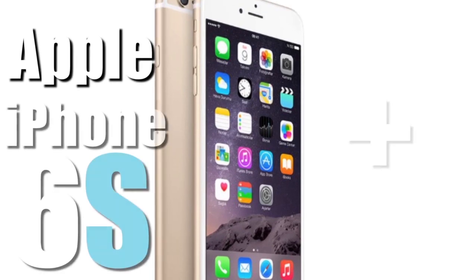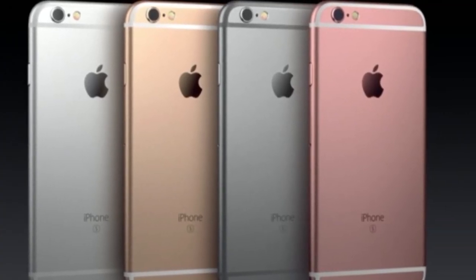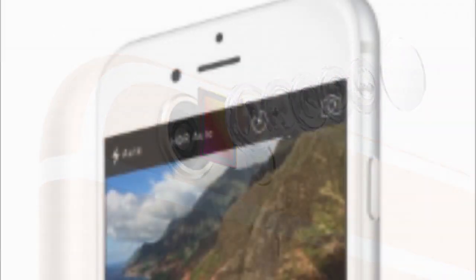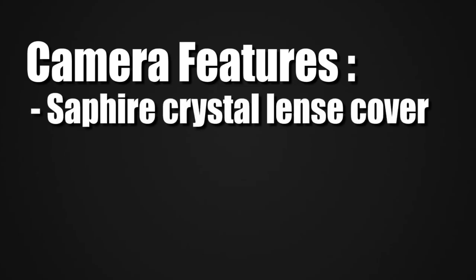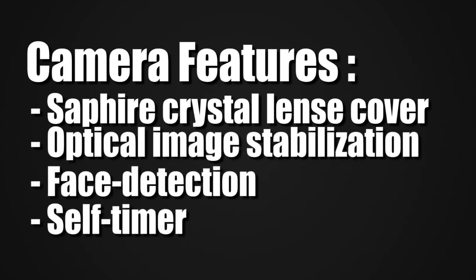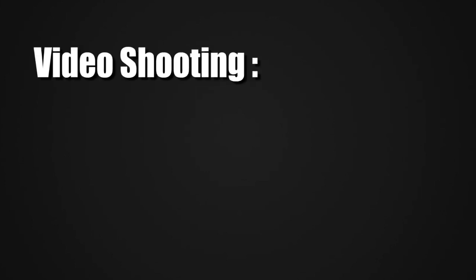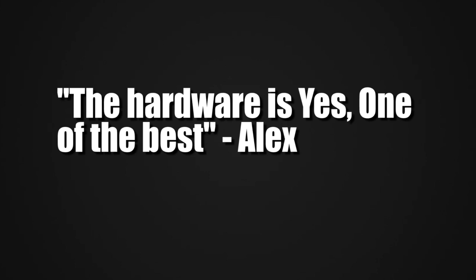On number 1, we have the Apple iPhone 6s Plus. The main body is made out of 7000 series aluminium and comes with a 12 megapixel camera, a front-facing 5 megapixel camera, and flash on both sides. The camera features a sapphire crystal lens cover, optical image stabilization, face detection, self timer, back illuminated sensor, autofocus, touch to focus, and geotagging. The camcorder can record up to 4K videos at 30fps. The hardware is one of the best.